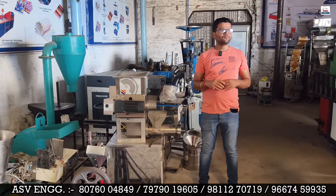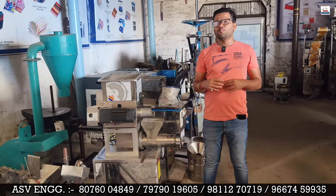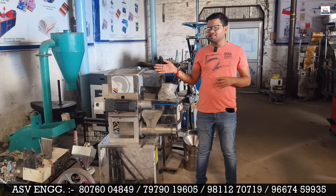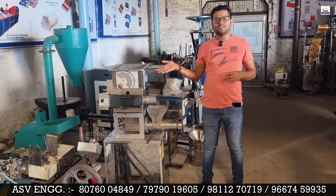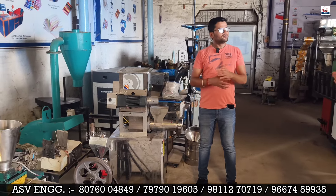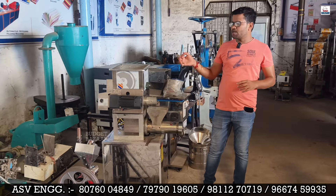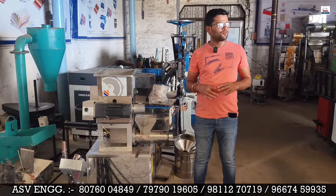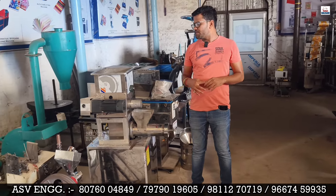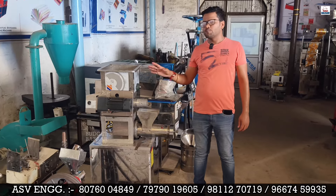If you make one kilo of pasta, the raw material cost is about 40–45 rupees per kilo, but you can sell the finished pasta for 80–90 rupees per kilo. So the profit margin is very significant. And this machine comes with a guarantee.